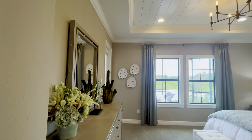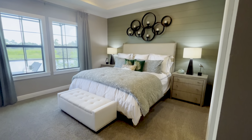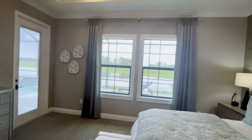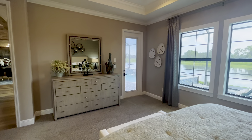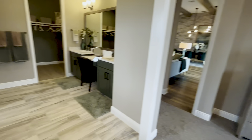This master bedroom has tray ceilings. They did shiplap in here along with crown molding and a shiplap accent wall. Tons of natural light coming in through these windows. Not only do you have a pond view, but you have a pool view. There's a private entrance to the pool area, and this door is also one that has the blinds within the glass, which is very convenient. En suite bath and a large master closet.